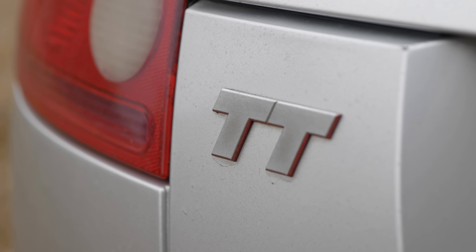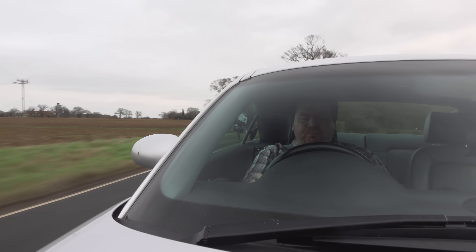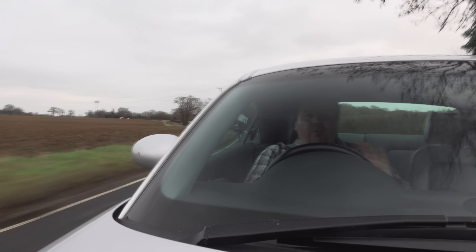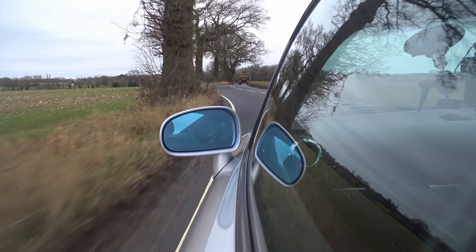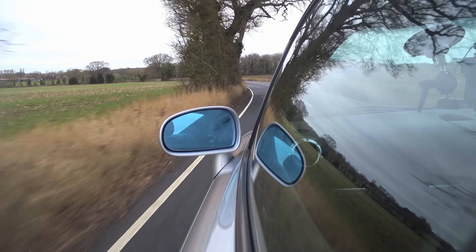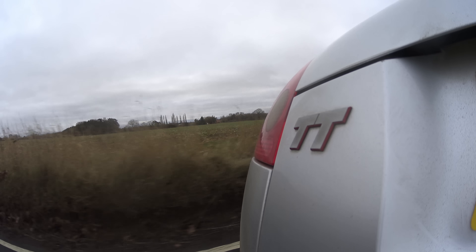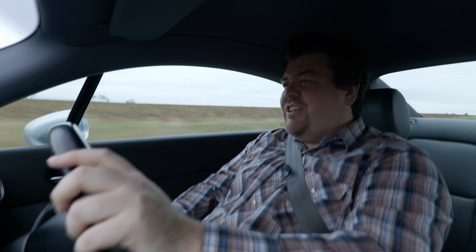And in case you were wondering, there isn't actually an official explanation for where the name came from. Some people believe it is a reference to NSU, one of the companies from which Audi was born, and their success on the Isle of Man TT circuit with their motorcycles way back when. Others suggest it means tradition and technique, two things that Audi stands for. And a couple of people said it stood for twin turbo, but as no twin turbo TT was ever made in the entirety of the car's life, I think we can discount that.